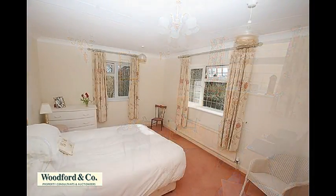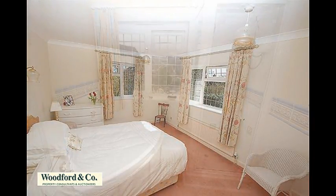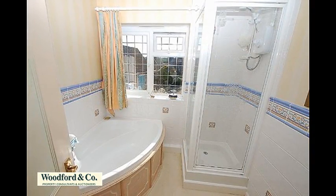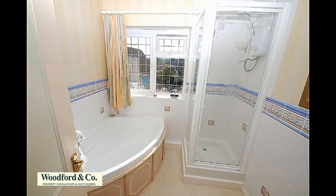Moving to the first-floor landing, doors lead off to the four bedrooms with built-in wardrobes, one with an ensuite shower room. The refitted family bathroom offers a white suite with complementing limed oak panels, is extensively tiled, with a corner bath with shower over, a separate corner shower, and there's a separate WC.